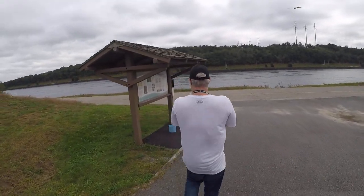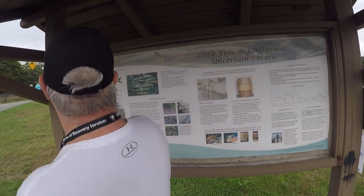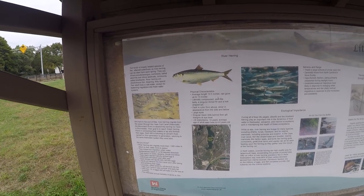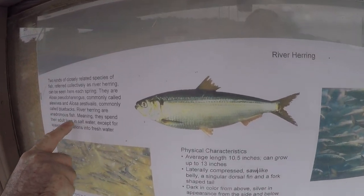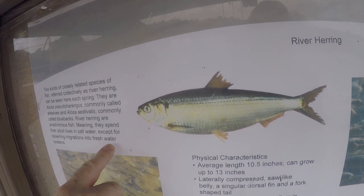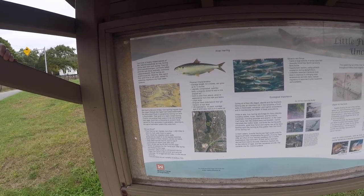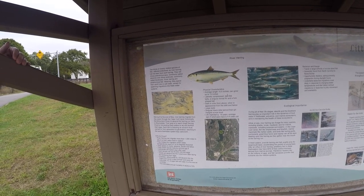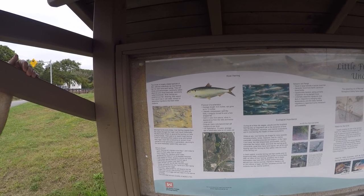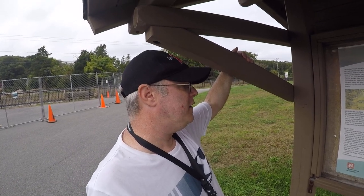So Steven, what do we have over here now? This is information about the herring run itself. Two different kinds of anadromous species, referred to collectively as river herring, can be seen each spring. River herring are anadromous fish, meaning they spend their adult life in saltwater except for spawning migrations into the freshwater system. Mid-April through May, river herring migrate from the ocean through the Cape Cod Canal — historically the Monument River — to ascend the herring run here in Bournedale, with their goal being to reach the Great Herring Pond or connecting fresh waters to lay and fertilize their eggs.